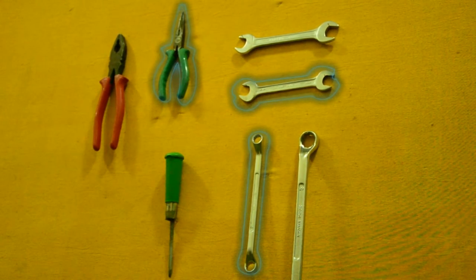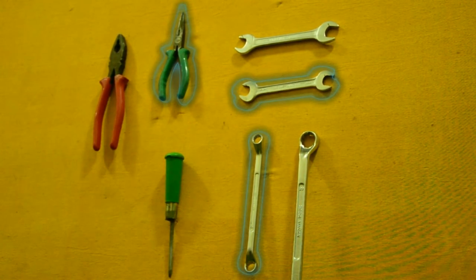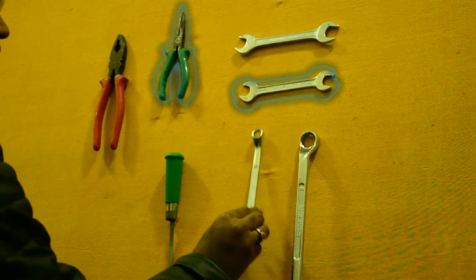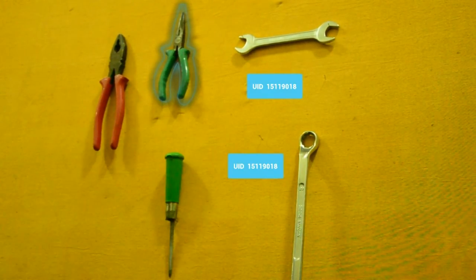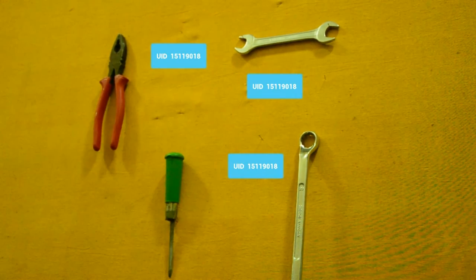To gather the special tools from the inventory, the technician no longer needs to find the tools and make the entry manually. With the help of Megamind and Neuroville technology, the tool can be easily seen highlighted and the UID of the person taking it is left behind.